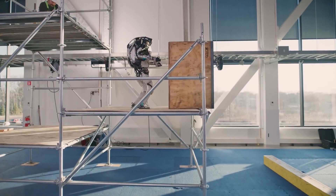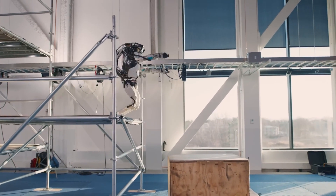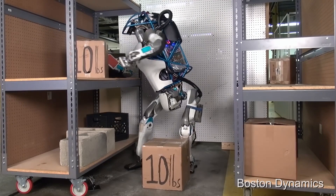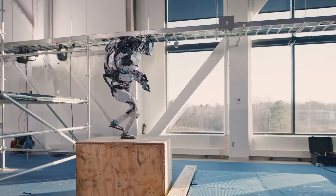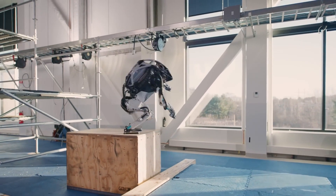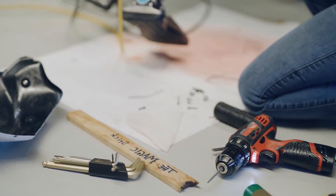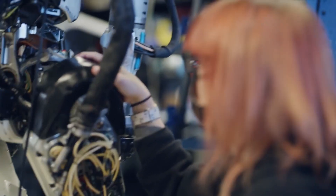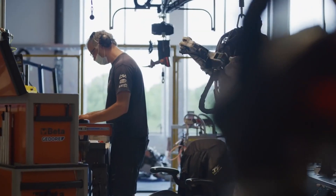Another noteworthy moment in the video occurs when Atlas pushes a sizable wooden box from the platform without losing balance. To successfully execute this task, Atlas must possess a nuanced understanding of force application and maintain stability while exerting pressure against the box. Such precise control demonstrates the robot's ability to perform physically demanding tasks that were once exclusively reserved for human workers.